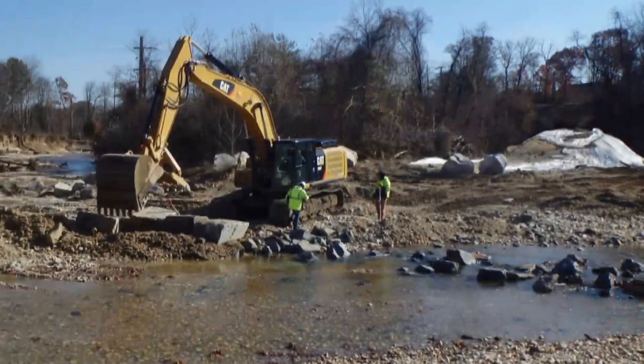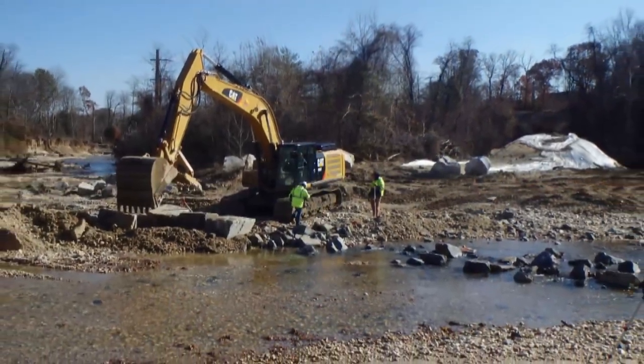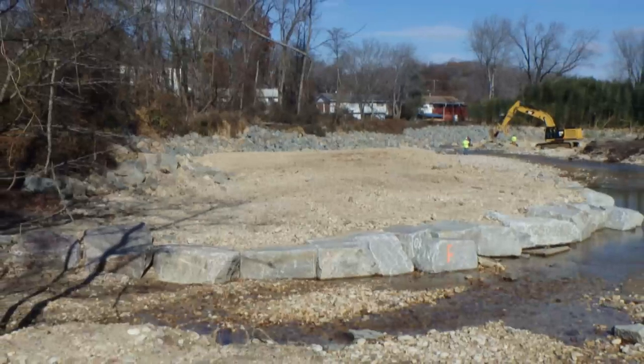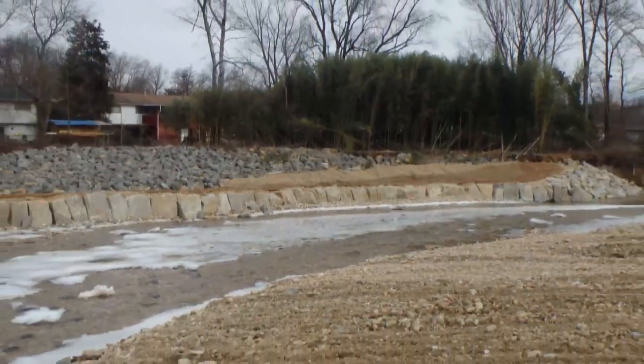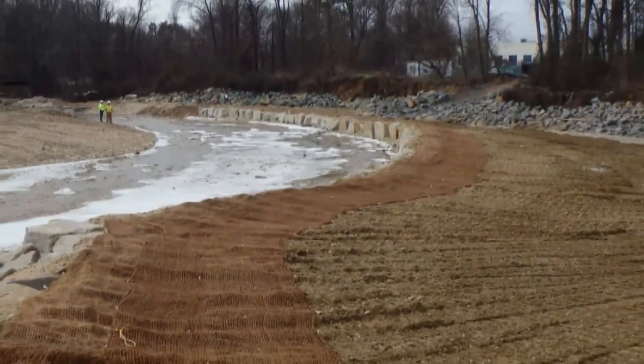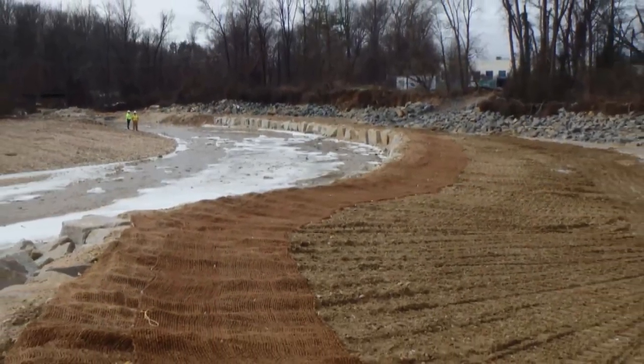After that, Stormwater used our access entrance to start bringing in large boulders to form the stream channel and make sure the stream couldn't erode away the stream banks anymore. It feels good to collaborate with our other divisions and knock out a project like this to ensure the health and safety of the public.